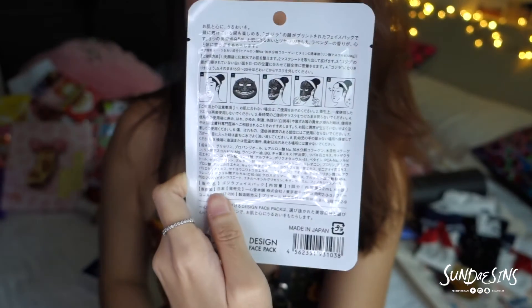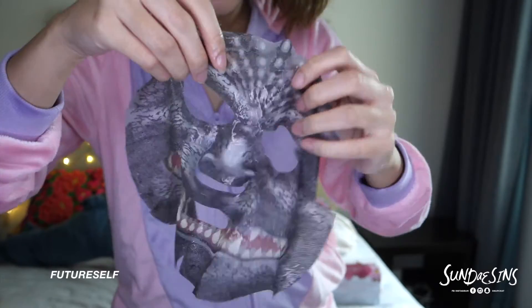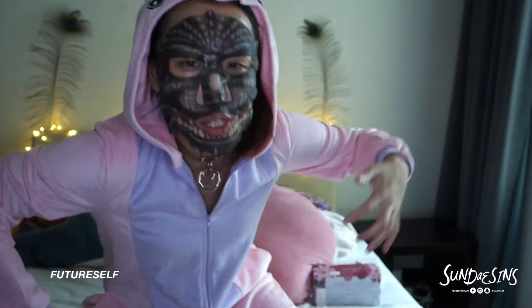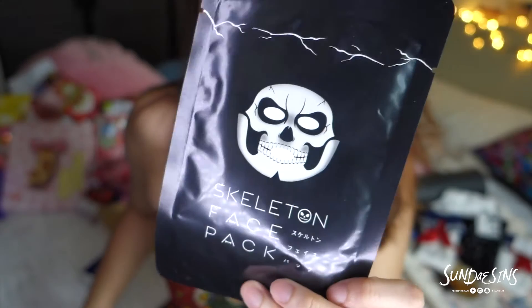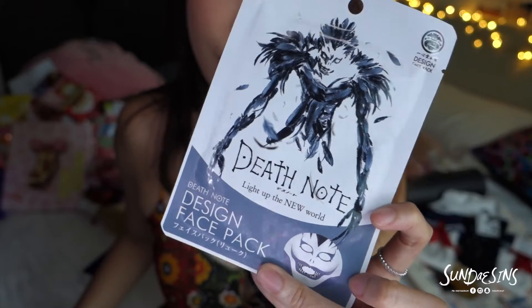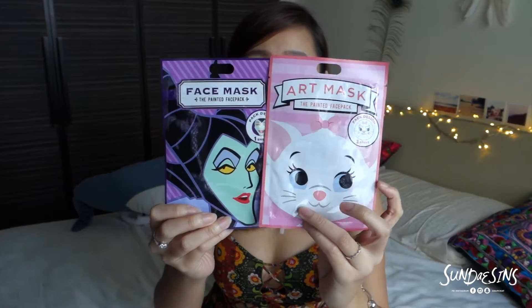Have a look — even the back of it is so funny. I bought one minion one, one skull one, and I bought a Death Note mask — like, hello, Death Note mask, what? So if you have no time to go to DisneySea or Disneyland like me in Tokyo, there are actually Disney stores around the city. So I got myself these two Disney face masks. I can't wait to try them.